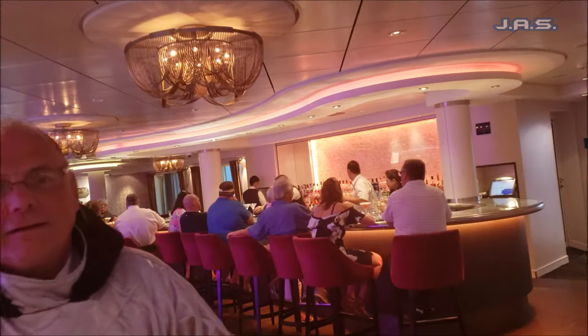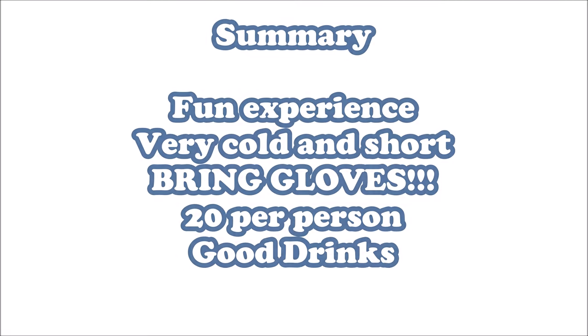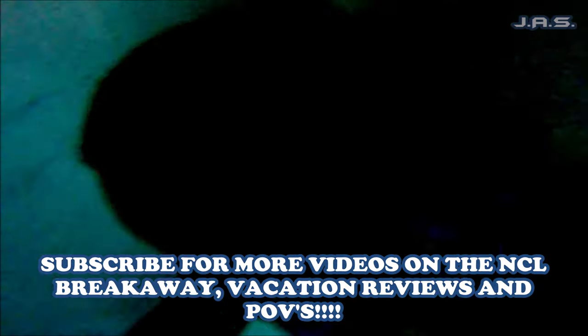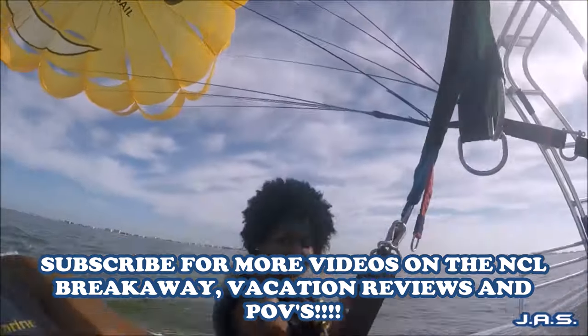That's pretty much all I have for this video. I wasn't in there for much because I was just too cold, but here's a quick summary. As far as my rating, this is definitely a must do.